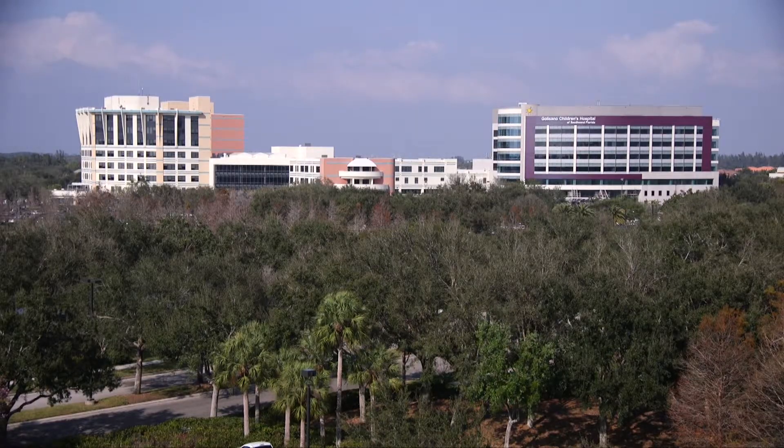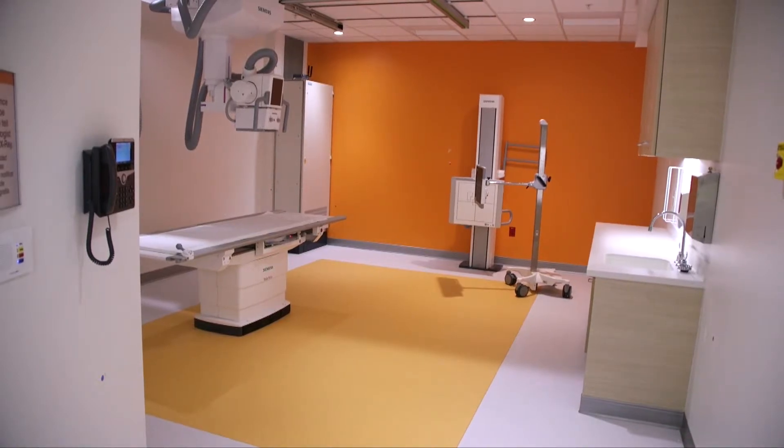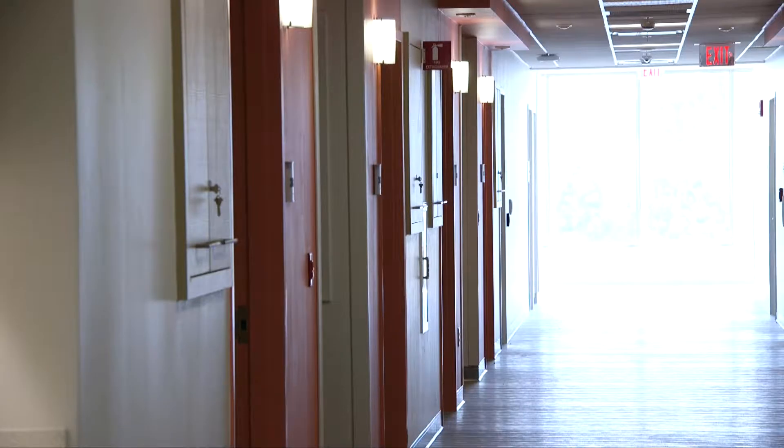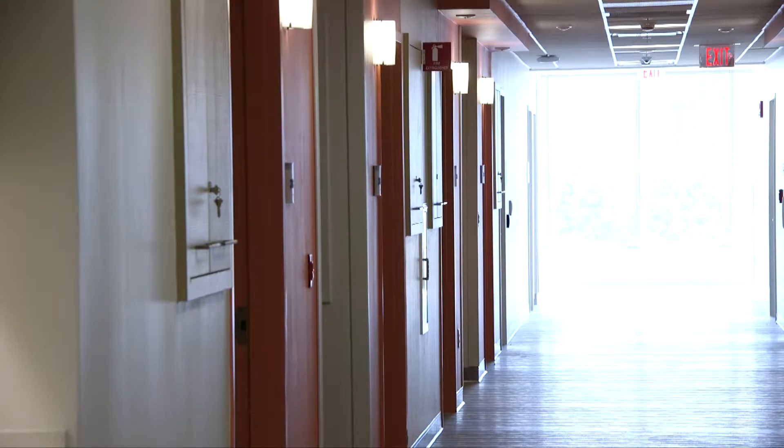The new building also creates additional space for the growing number of children throughout Southwest Florida by adding 30 more beds, bringing the total to 128 beds. We really haven't always had enough beds for the children that we serve here, and so sometimes we would have to send them to Tampa or Miami to receive the inpatient care that they needed, and that was a terrible hardship on their families.